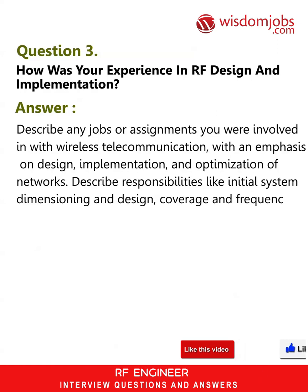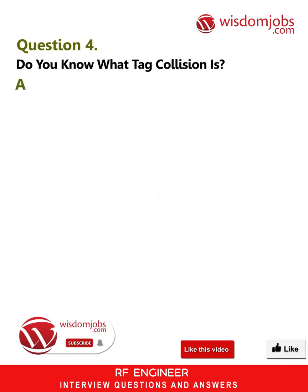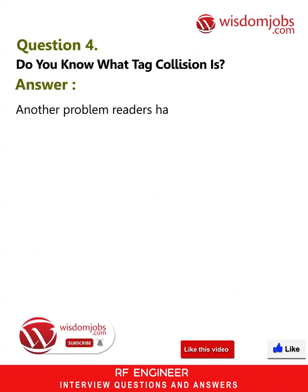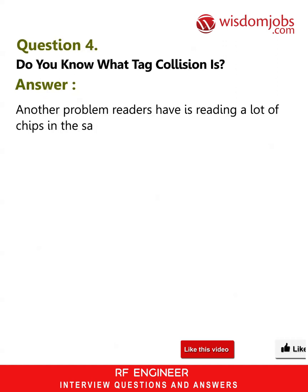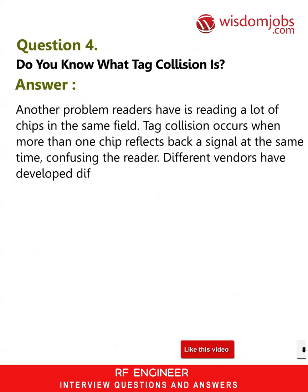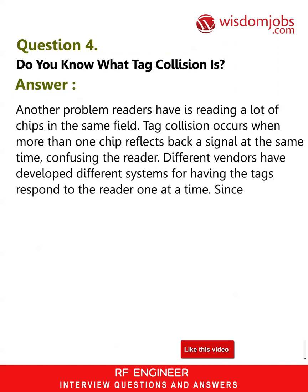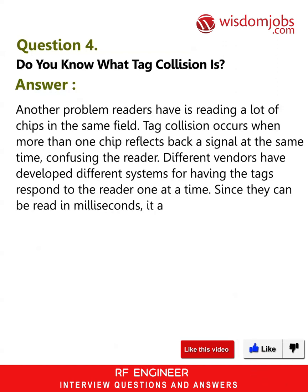Question 4: Do you know what tag collision is? Answer: Another problem readers have is reading a lot of chips in the same field. Tag collision occurs when more than one chip reflects back a signal at the same time, confusing the reader. Different vendors have developed different systems for having the tags respond to the reader one at a time. Since they can be read in milliseconds, it appears that all the tags are being read simultaneously.